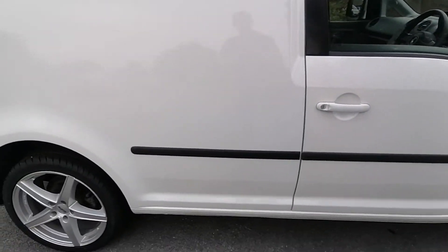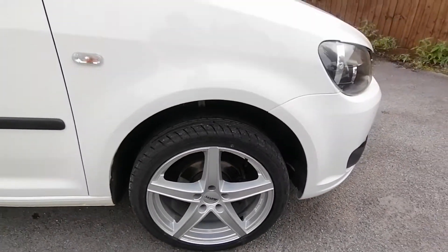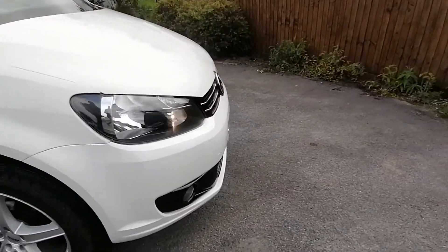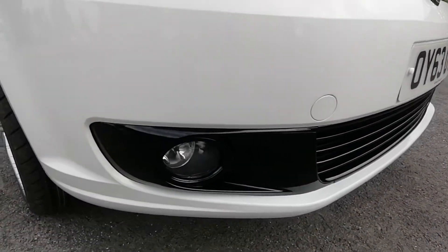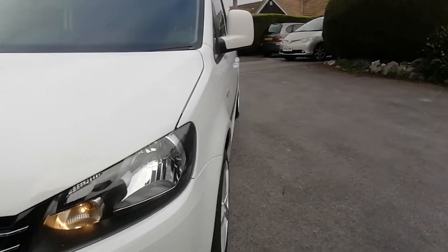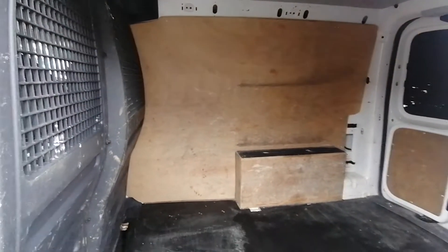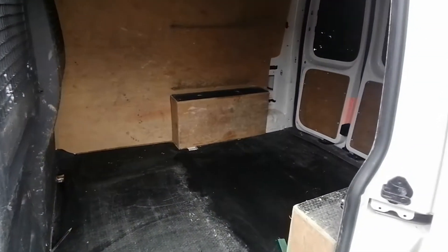As mentioned, we've got new 18 inch alloy wheels and tyres, a front fog light kit fitted, and in the rear we have a ply line and floor.